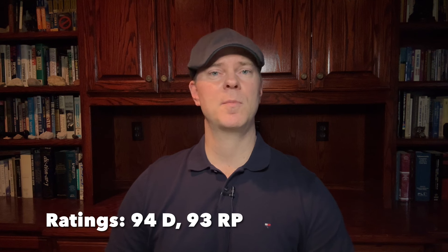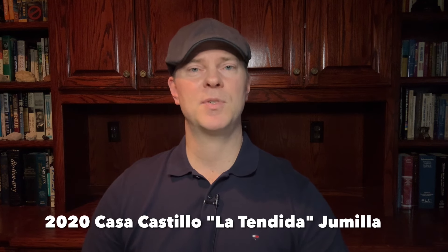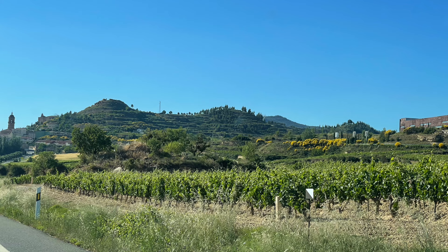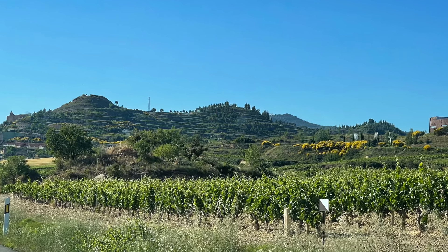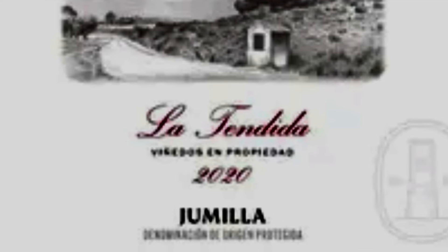The next top wine for $25 a bottle is an exceptional value from the Jumilla appellation in Spain. The highly acclaimed 2020 Casa Castillo La Tendida is a blend of 85% Monastrell — also known as Mourvèdre in other places — and 15% Garnacha. The fruit comes from vineyards planted at 750 meters above sea level and farmed organically. While these vines are fairly young, they're planted in some of the very best soils at Bodega Casa Castillo. It has impressive elegance, comes in at around 14.5% alcohol by volume, with a medium body and fine-grained tannins.